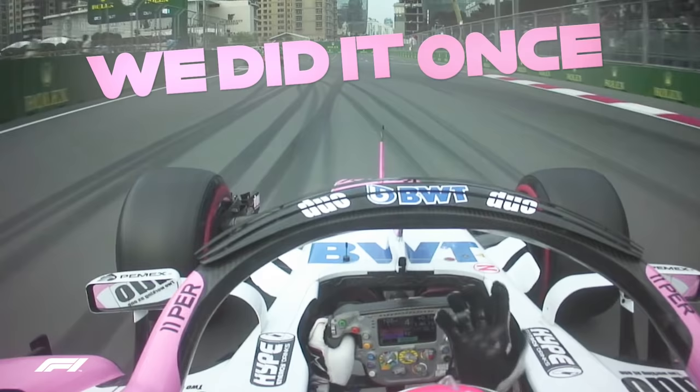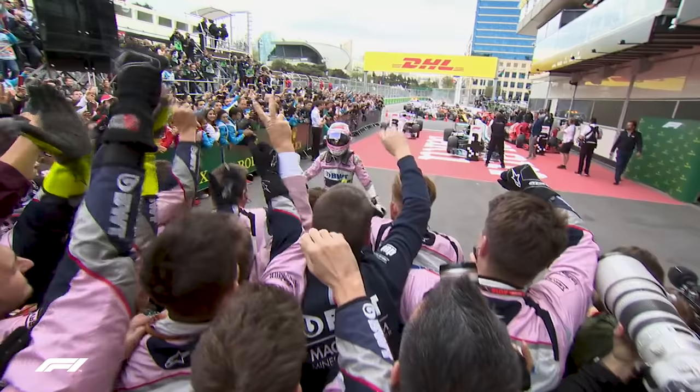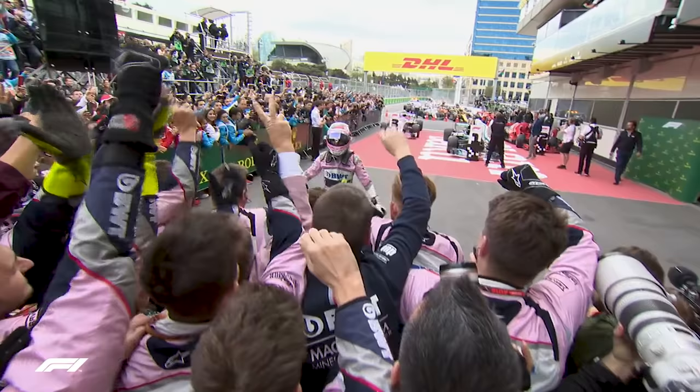"Unbelievable guys! We did it once again guys! Once again! I think today I did the two laps of my whole career. I'm speechless."